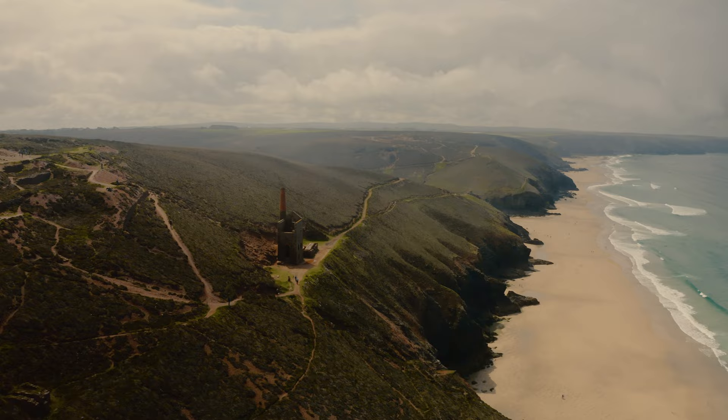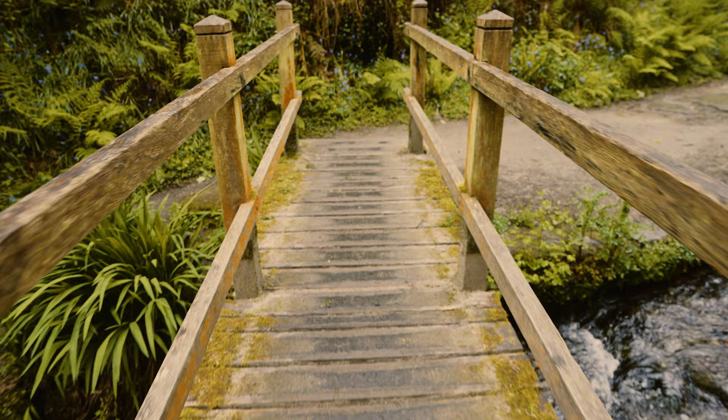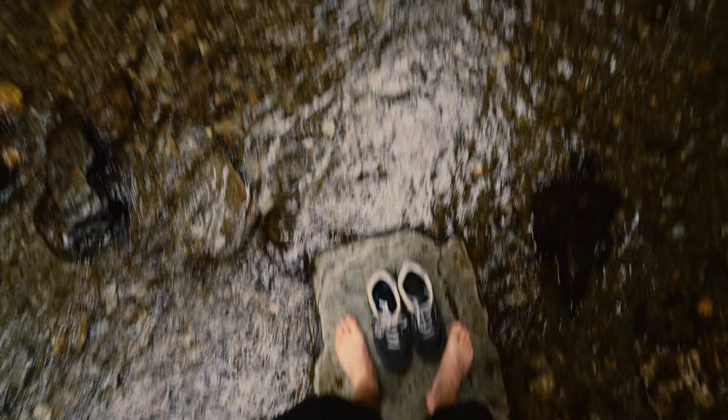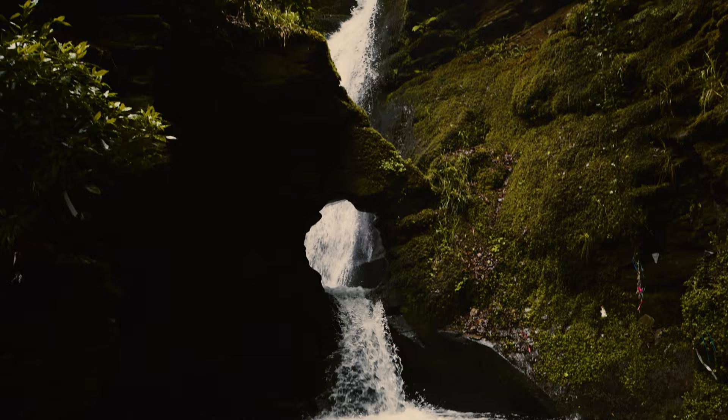At number 3, it's St Nectan's Glen, which is actually located near Tintagel Castle. St Nectan's Glen is situated in an area of outstanding natural beauty and a site of special scientific interest due to its rare plants. The main attraction here is the 60-foot waterfall, which impressively plunges through a hole in the rock. It really gave me Jurassic Park meets English country garden vibes.